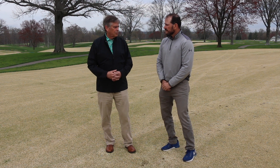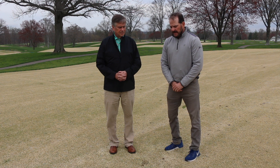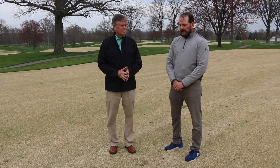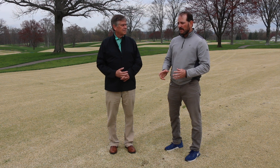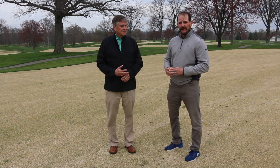Large patch typically shows up when the grass comes out of dormancy. That 70-degree mark in the top inch is a good indicator of when we need to apply fungicide, because if we miss that window and large patch starts to show up, it doesn't disappear very quickly, unfortunately.